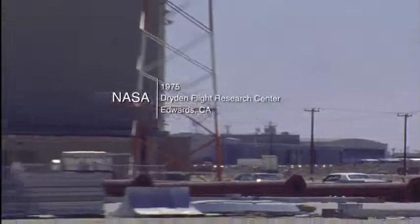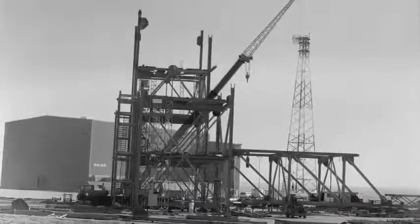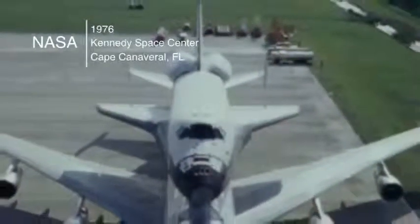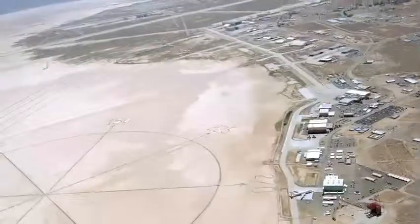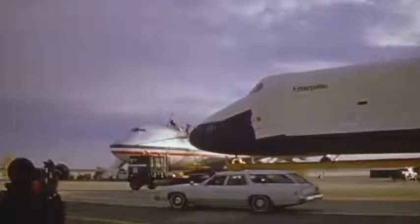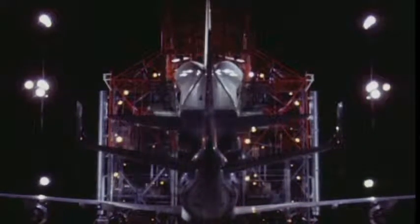Kennedy Space Center awarded a $1.2 million-plus contract to the George A. Fuller Company, a division of the Northrop Corporation, to design and build the first Mate-Demate Device. The MDD at Kennedy Space Center was constructed in 1976. In the early stages of the shuttle program, it was especially important to build an MDD at Dryden first. Assembled in nearby Palmdale, California, the first three orbiters — Enterprise, Columbia, and Challenger — were trucked to Dryden, where the MDD would be utilized for the first time in the historic Approach and Landing Test Program in 1977.